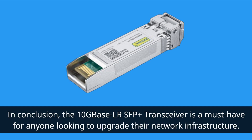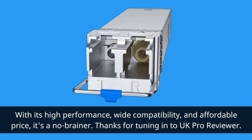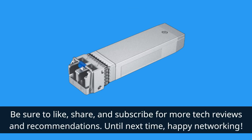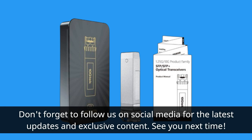In conclusion, the 10GBase-LR SFP+ Transceiver is a must-have for anyone looking to upgrade their network infrastructure. With its high performance, wide compatibility, and affordable price, it's a no-brainer. Thanks for tuning in to UK Pro Reviewer. Be sure to like, share, and subscribe for more tech reviews and recommendations. Until next time, happy networking. Don't forget to follow us on social media for the latest updates and exclusive content. See you next time.